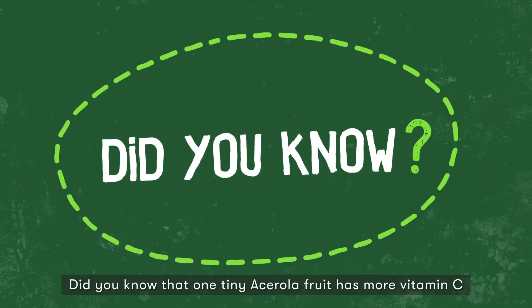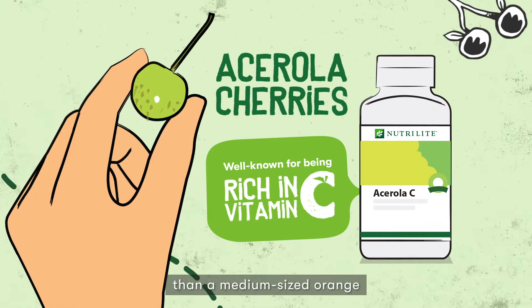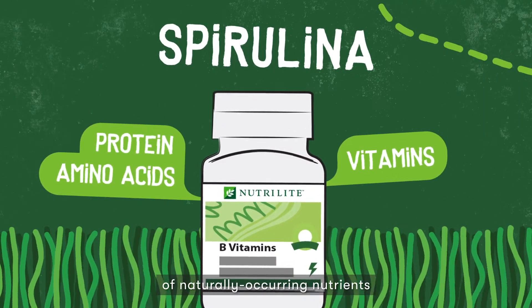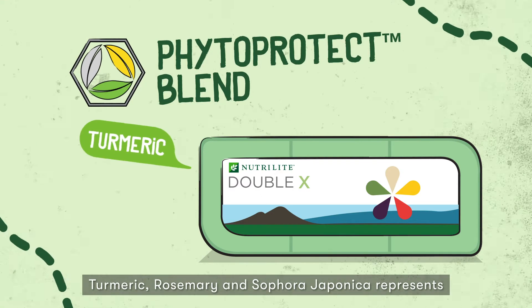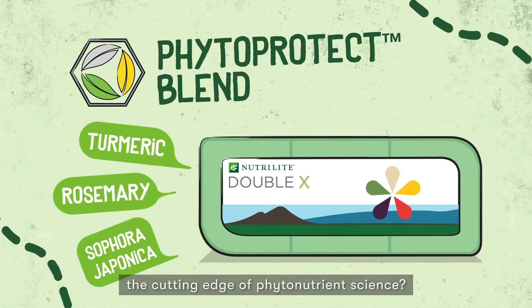Did you know that one tiny acerola fruit has more vitamin C than a medium-sized orange? That spirulina offers a broad spectrum of naturally occurring nutrients? Or that the cellular defense boosting blend of turmeric, rosemary, and sophora japonica represents the cutting edge of phytonutrient science?